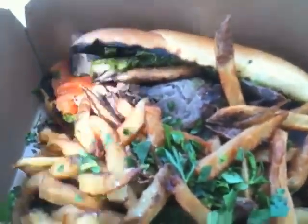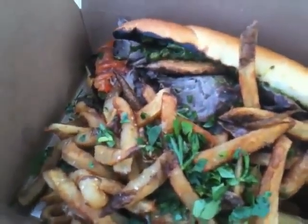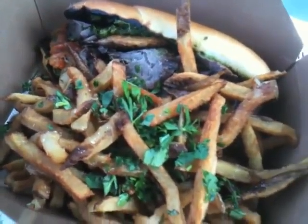So this is the skirt steak sandwich with a small fry, and it's pretty massive actually — it's a big, big meal. It looks like it's going to be just fabulous, and I'll let you know when I get into it.